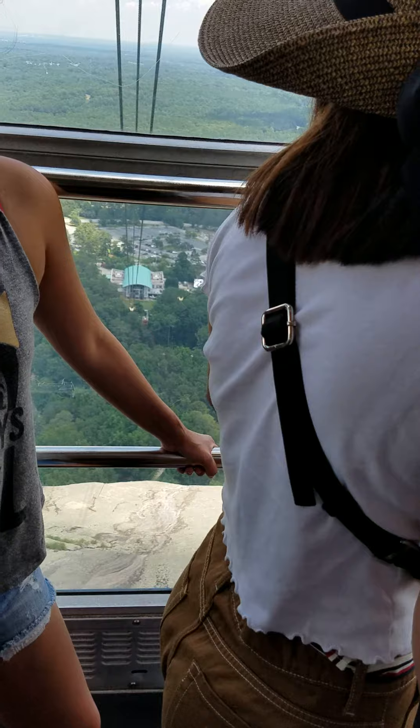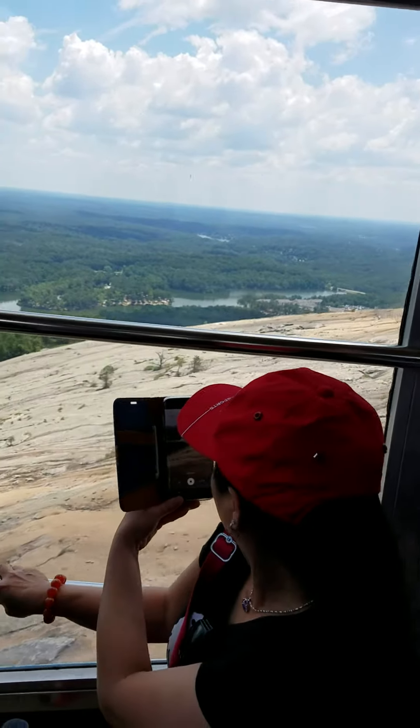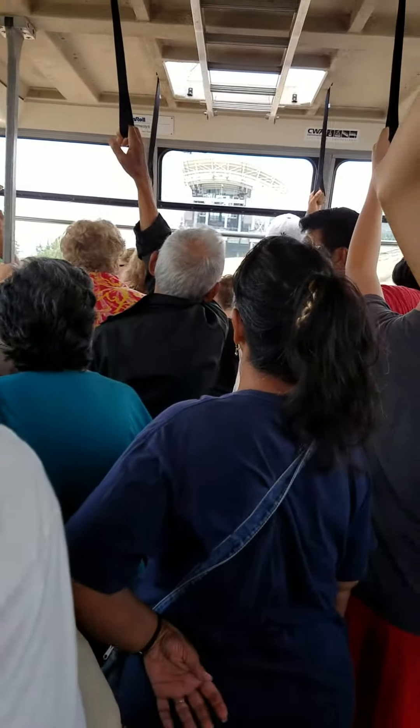Now, the carving at the top of the mountain and the fenced area have one thing in common — they're both about the same size. The fence you see up here is roughly the same size as the carving. So when you walk around, just keep that in mind.